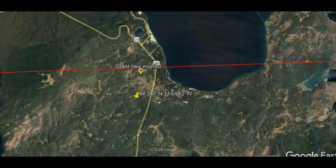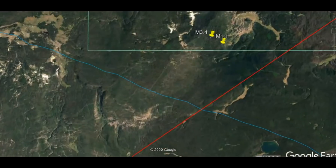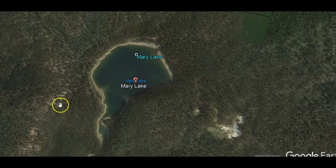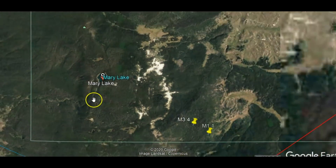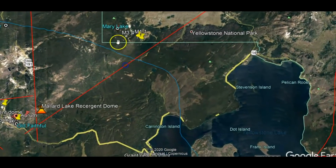The next monitor I'm going to show you is Mary Lake. I'll show you where that's located — not far from Yellowstone Lake. Right there. And this is Yellowstone Lake. Down here is where the earthquakes occurred today.